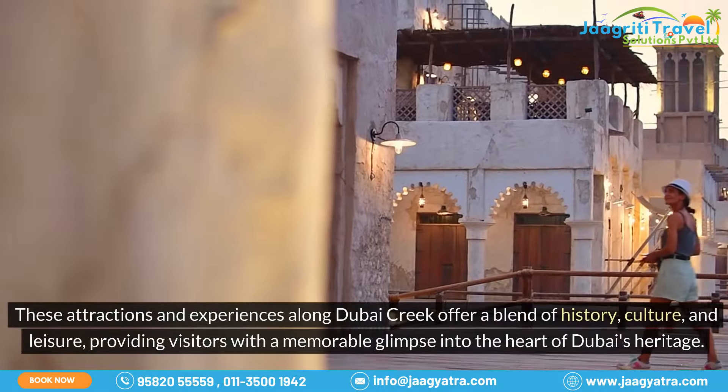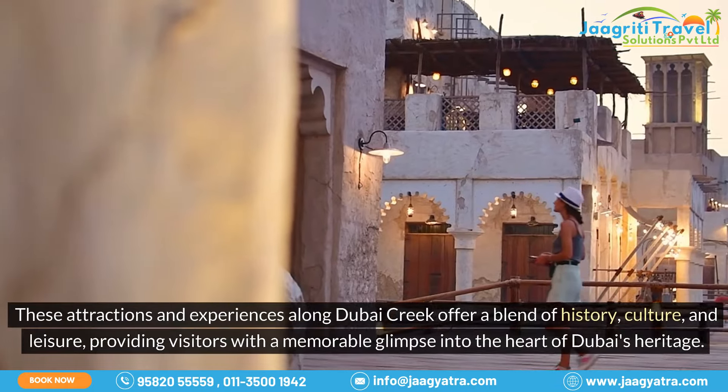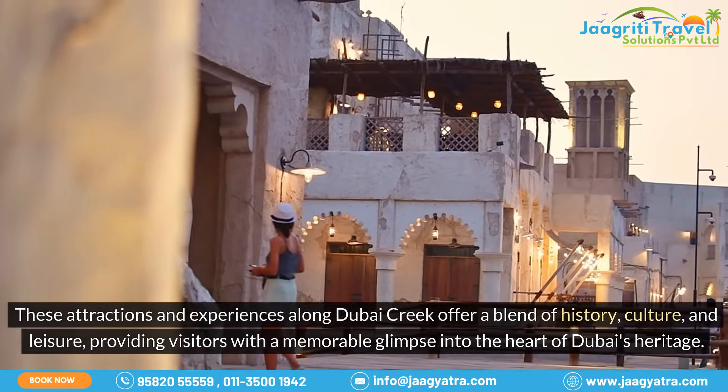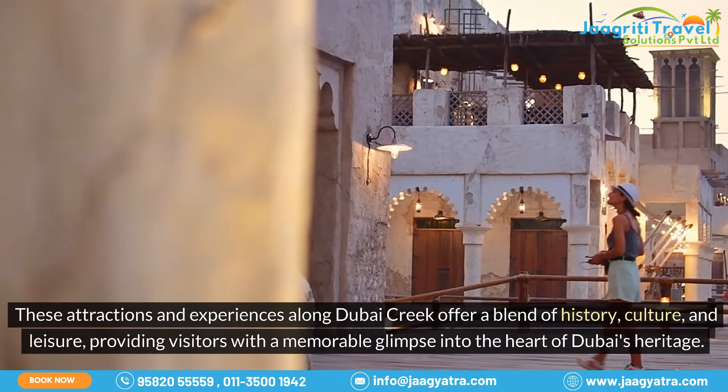These attractions and experiences along Dubai Creek offer a blend of history, culture, and leisure, providing visitors with a memorable glimpse into the heart of Dubai's heritage.